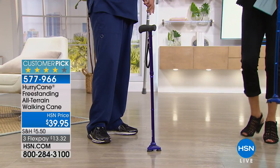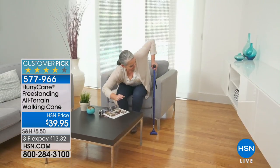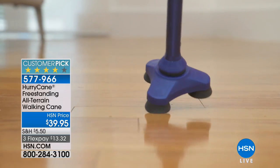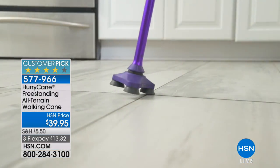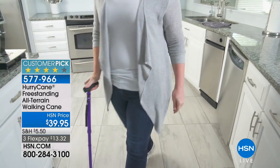I love that it stands up on its own — you don't have to worry about it toppling over and having to bend down to pick it up. And if it does fall over, we'll show you live when we come back. We've got all these color choices today: purple, black, blue, and red. This is the deluxe version.